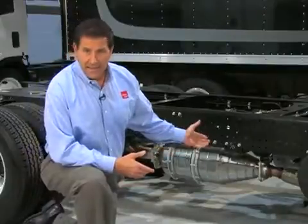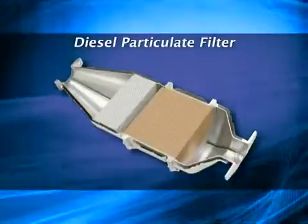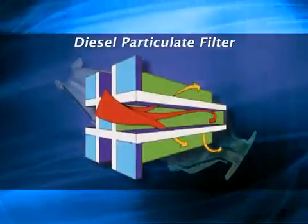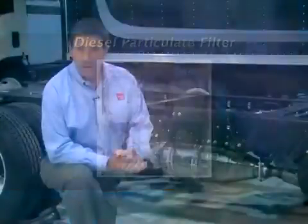The DPF captures particulate matter in the engine's exhaust by filtering soot and larger sulfate particles in a series of closed-in channels. The particulates are trapped and accumulate on the channel walls. To prevent the DPF from clogging, the trapped particles are burned off or cleaned using a high-temperature regeneration process.